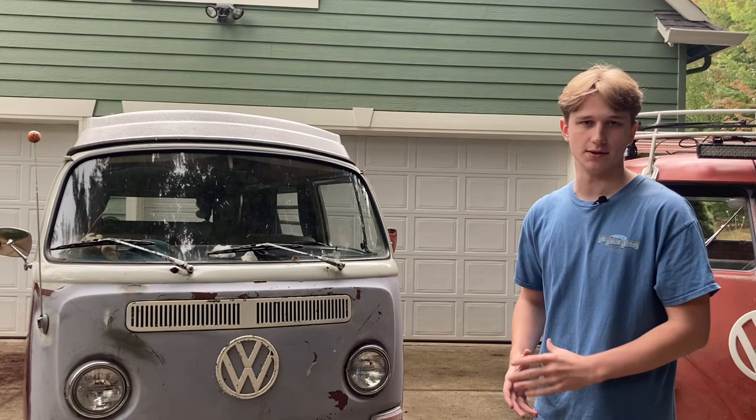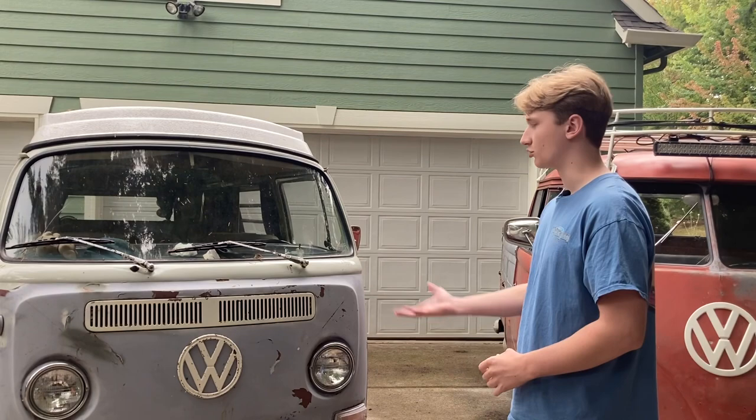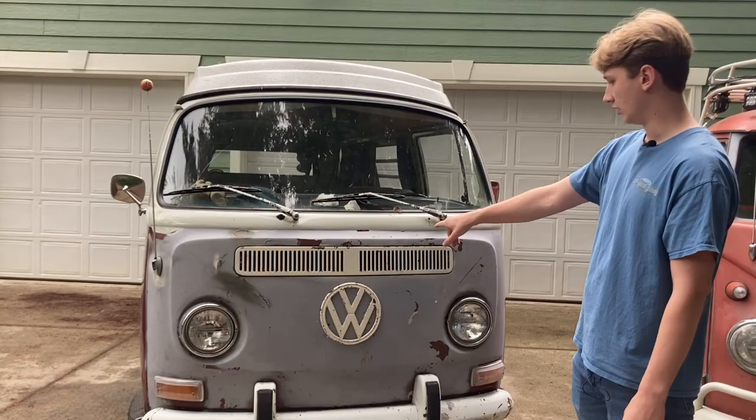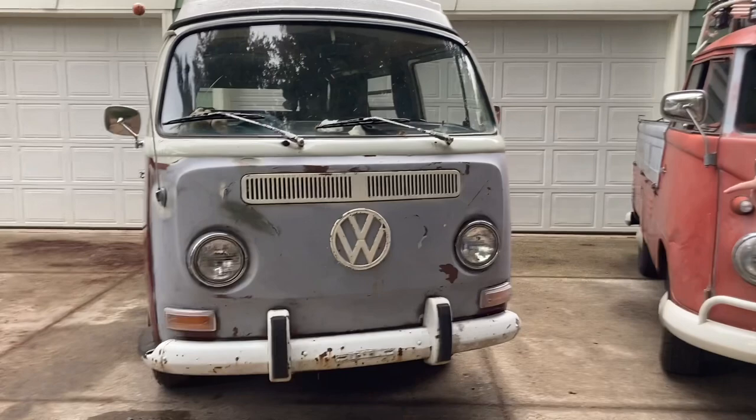The bay window is the more modern, kind of upgraded version. A lot of people don't like it as much — they just don't like the look. Also, driving a bay window, some have said is like driving a big marshmallow. So they do drive a little different. Just in terms of facial features, it's got big windows, smaller logos, and the vents are down lower instead of up at the top.